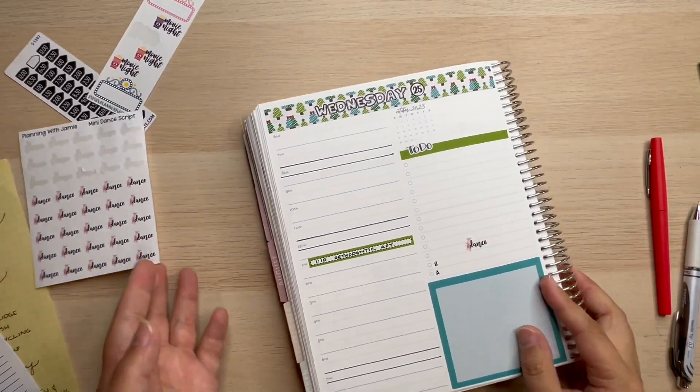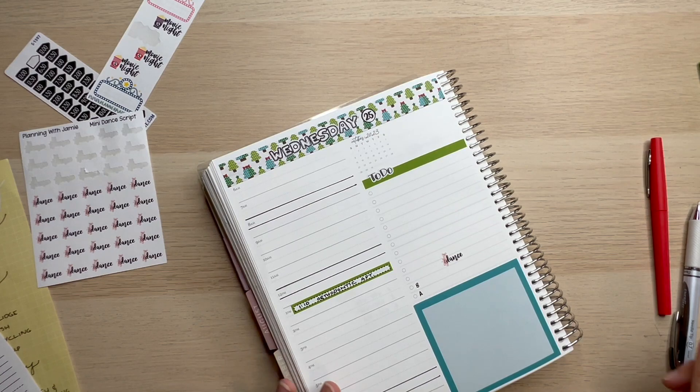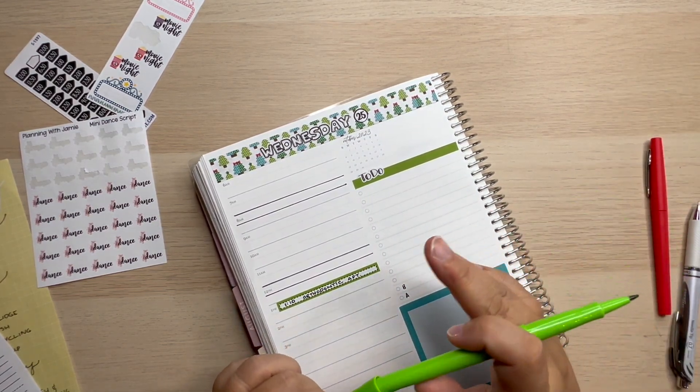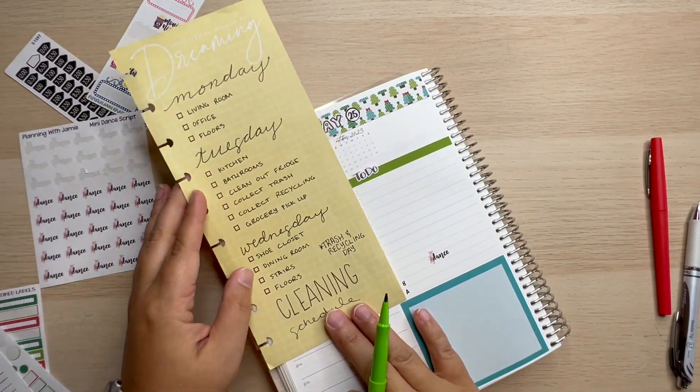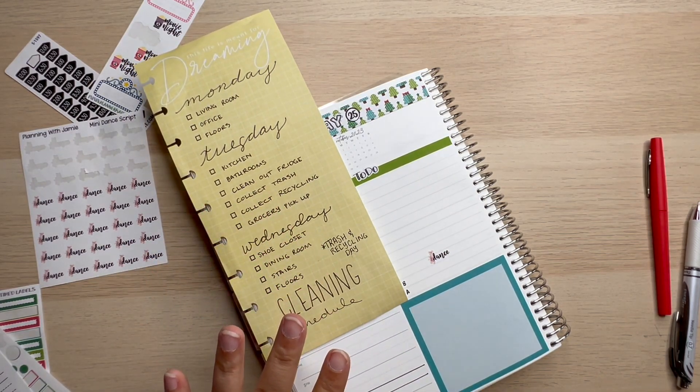Wednesday the 25th — two months until Christmas, that is absolutely crazy. Let's go ahead and use this green. Getting our list back: shoe closet, dining room, stairs, and floors — so we have four cleaning things here. Let's write in daily cleaning.